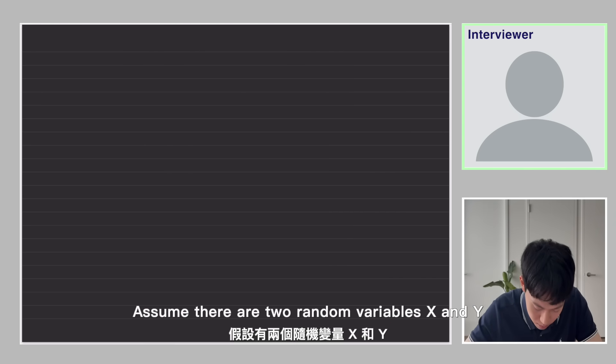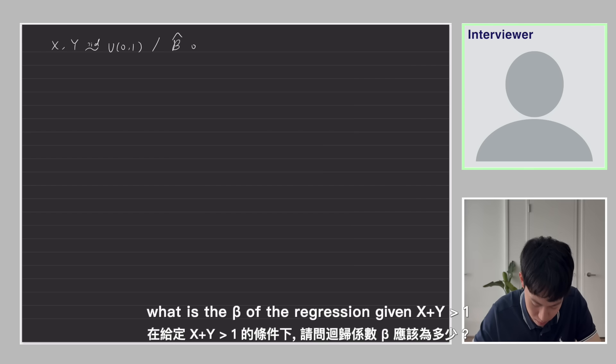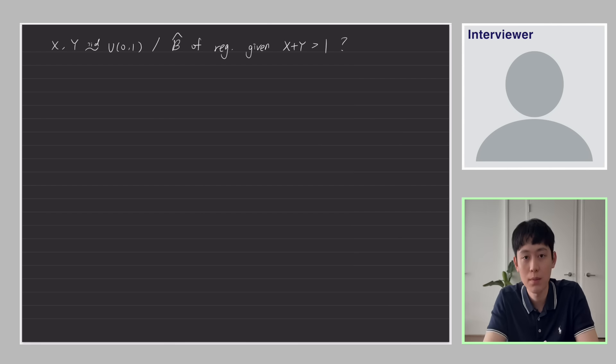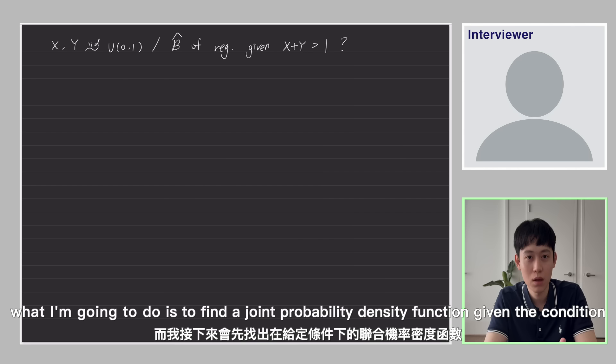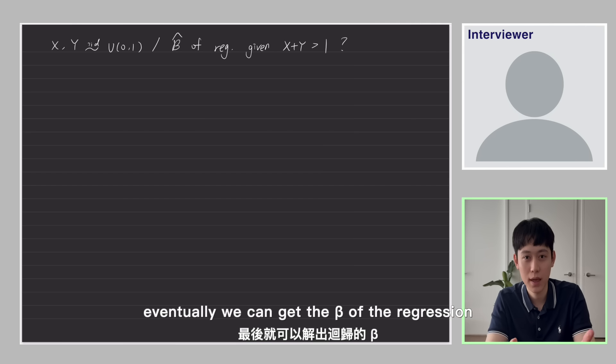Assume there are two random variables x and y, both i.i.d. following the standard uniform distribution. What is the beta of the regression given the condition x plus y greater than one? To solve this problem, beta for a regression is simply the covariance of x and y divided by the variance of x. I'll find the joint probability density function given the condition and calculate all expected values by integration, and eventually get the beta of the regression.